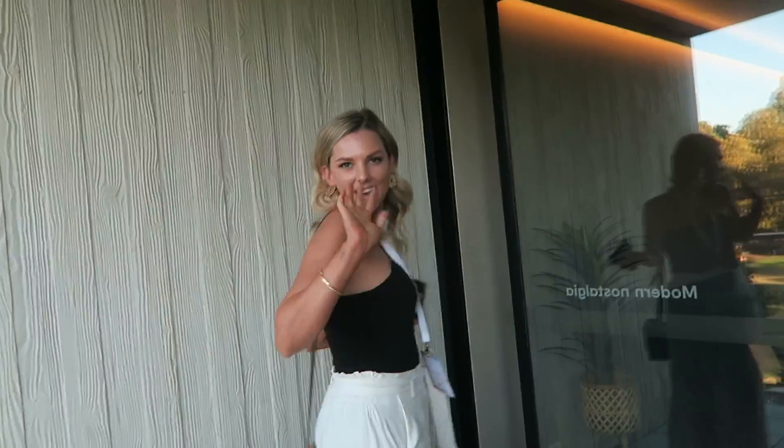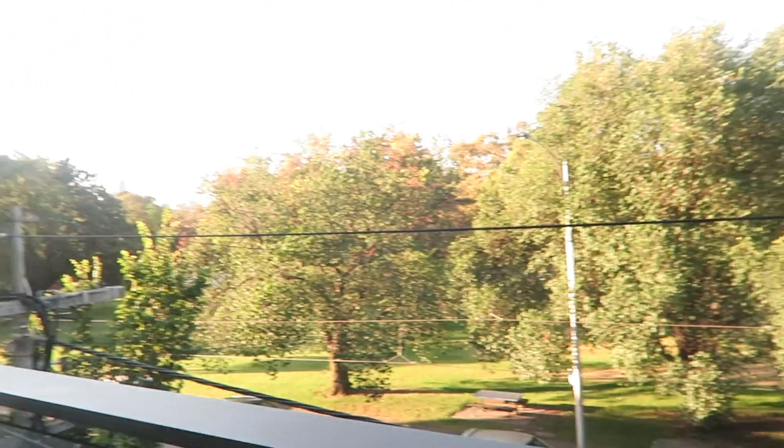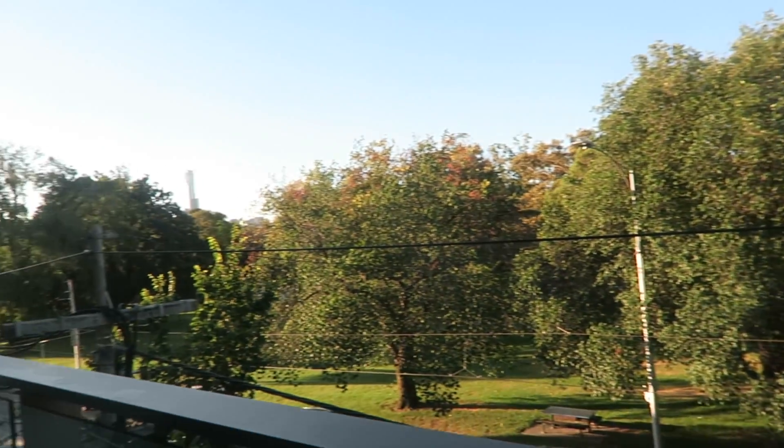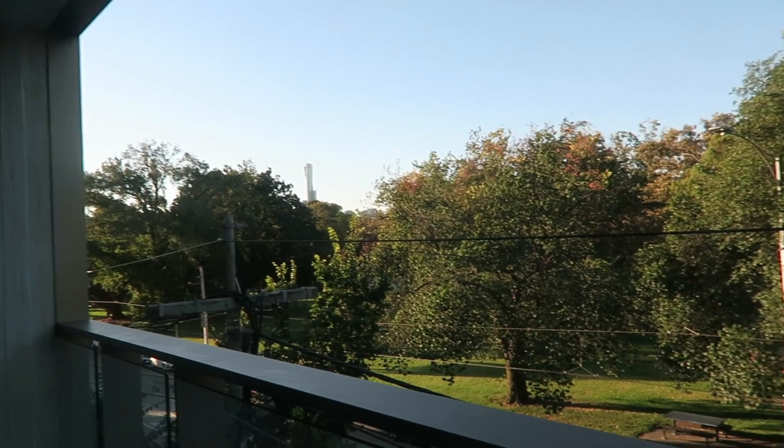And I'm here with Rachel. Say hi! And then this is like the view. What are we on — Domain Road or something? This is Domain Road in South Yarra and it's a new boutique kind of hotel as well. It's pretty cute.